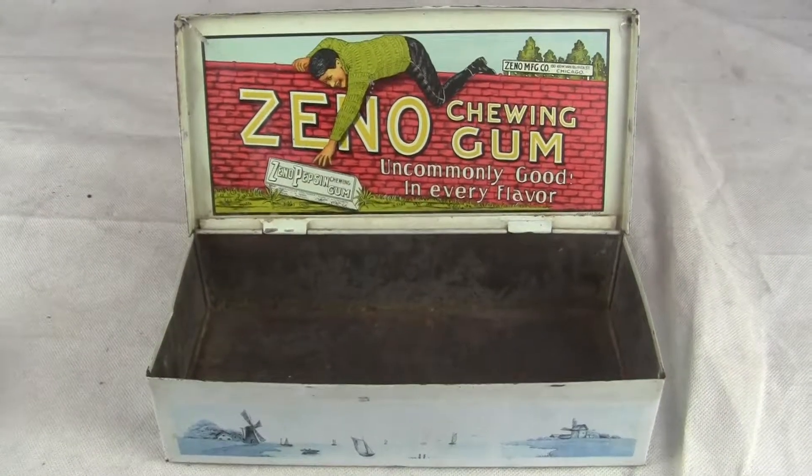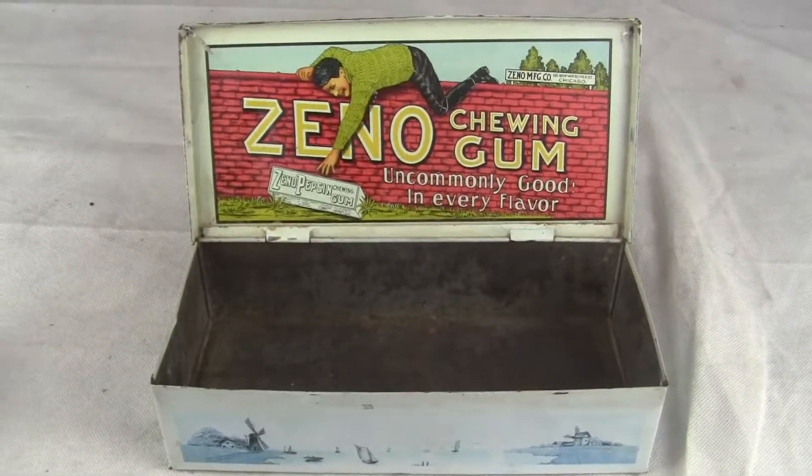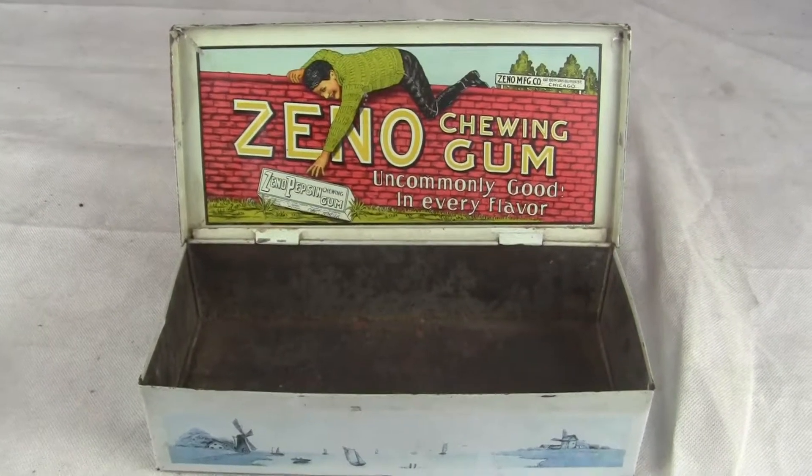This item will be double boxed, shipped from our location to yours, guaranteed to arrive in the same condition that it leaves our doors. Thank you very much and have a great day.